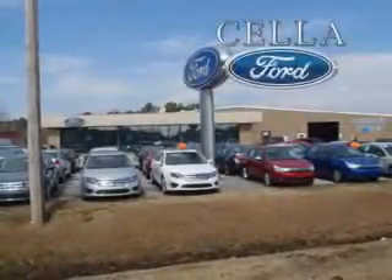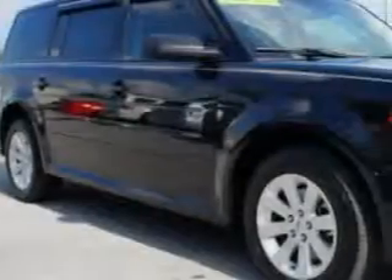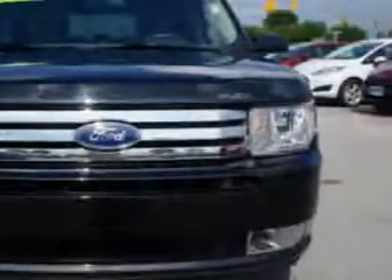Sella Ford, creating customers for life. Check out this 2011 Ford Flex crossover, with a 6-cylinder engine and an automatic transmission.